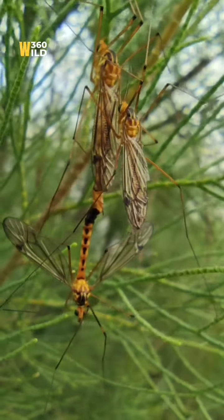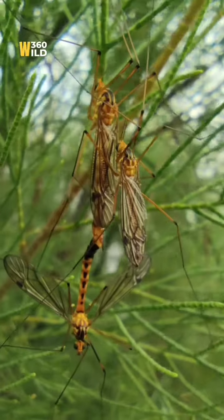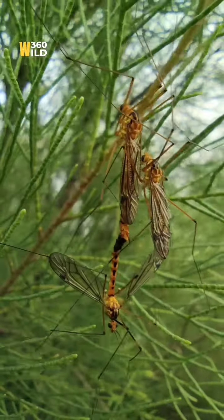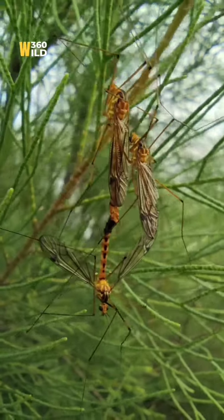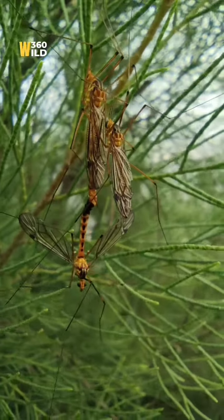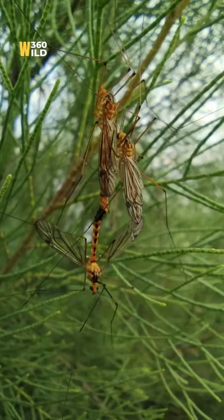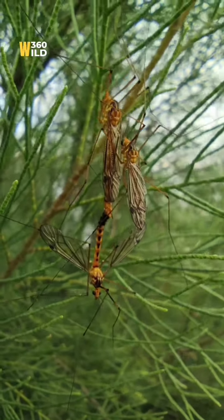You can see these insects are mating — male and female. This is the spring, the breeding season. The insects, the animals, the birds — everything is going to mate.